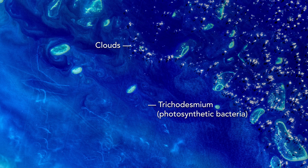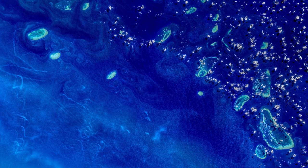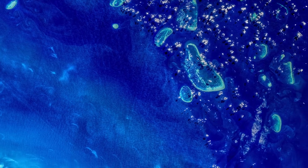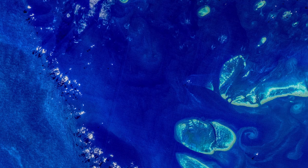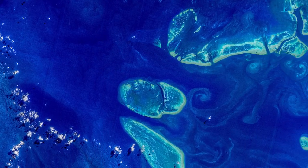Farther offshore, trichodesmium trace the complex patterns produced by the action of currents and tides downstream from the reefs. These eddies are important for trapping and retaining coral larvae and juvenile fish, which helps the reefs to self-seed and replenishes them with the next generation of life.